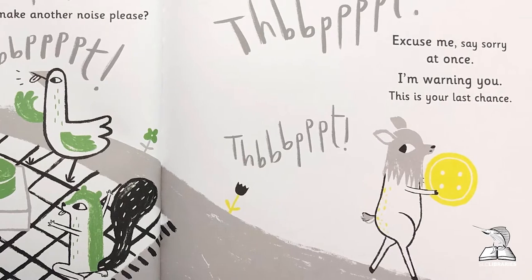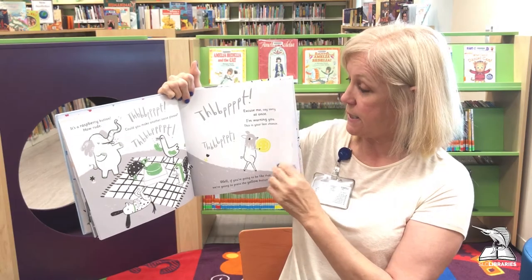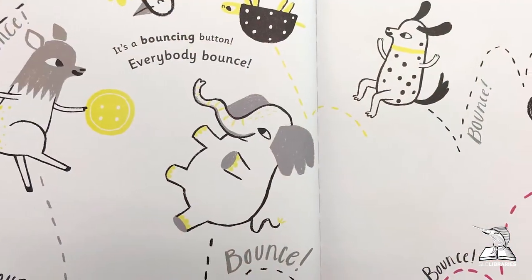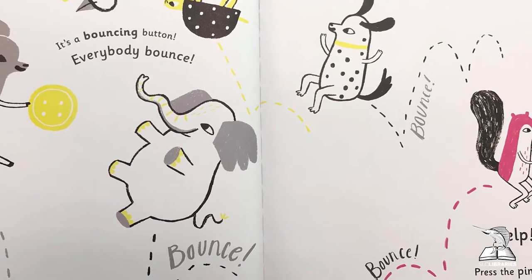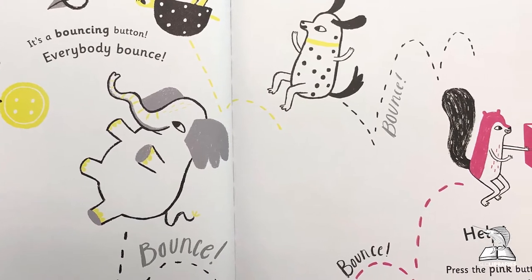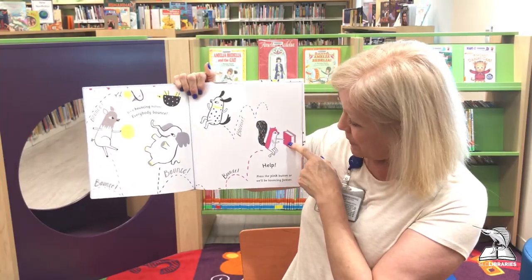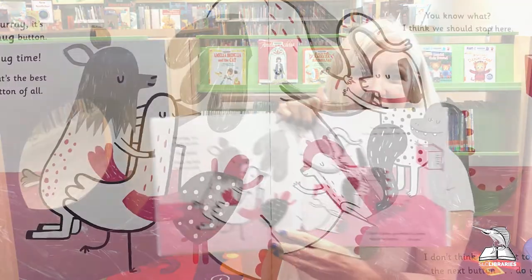Well, if you're going to be like that, we're going to press the yellow button instead. Shall we press the yellow button? Let's help a little — let's see what the yellow button does. Oh wow, this is fun! It's a bouncing button! Everybody bounce up and down — bounce, bounce, bounce, bounce! Wait a minute — help! Help! This is too much! Press the pink button!